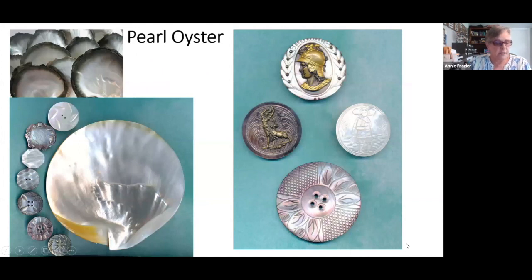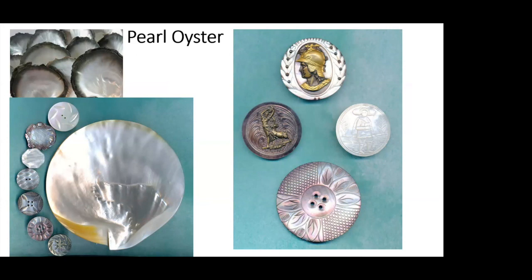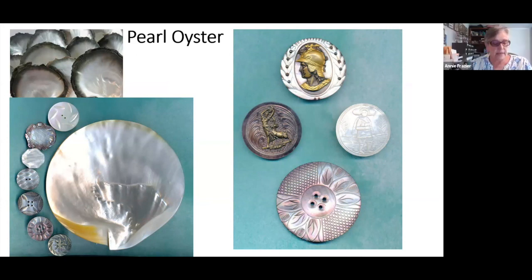Now on to the classification of shell. The National Button Society divides shell buttons into two categories: iridescent and non-iridescent. I want to show you examples of both types along with the shells used to make them, and some clues on how to identify them.